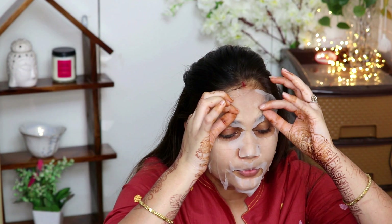Alright, it's been almost 10 minutes now and I'll remove it. My skin already feels so good! Now take your sheet and massage the remaining serum well — I'm also applying it on my hands.